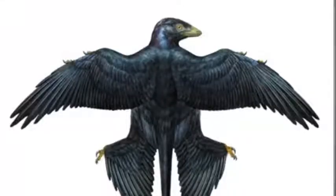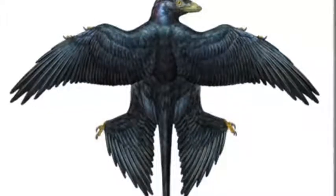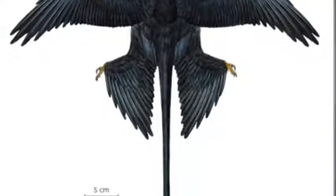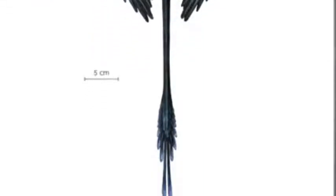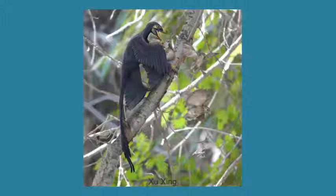Numerous specimens of Microraptor have been discovered in China that show a complexity of long feathers extending from both the legs and arms. Reconstructions by artists like Mick Ellison show a creature that resembled a black crow, but with a bony tail, sharp teeth, and clawed feet and wings. Stomach contents of Microraptor show that it fed on birds. This was a gliding, predatory dinosaur.